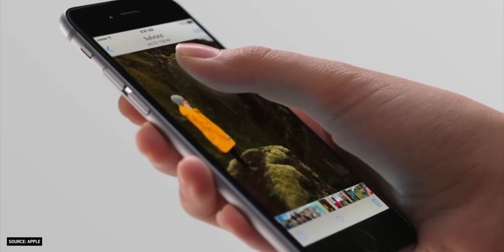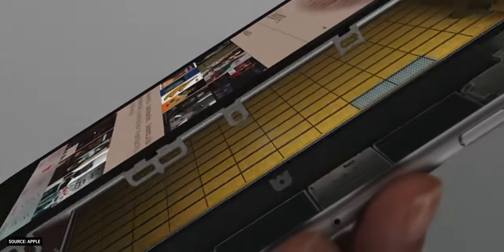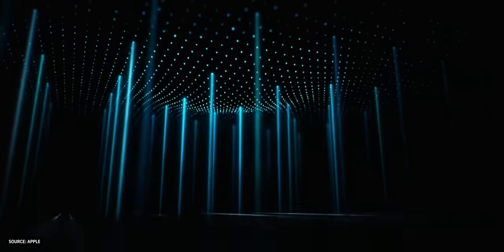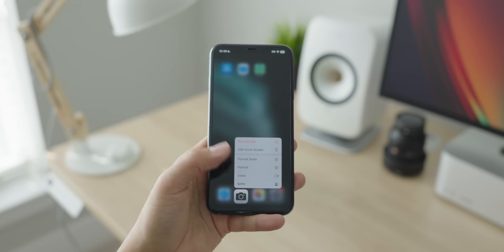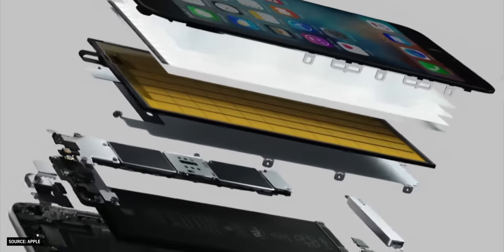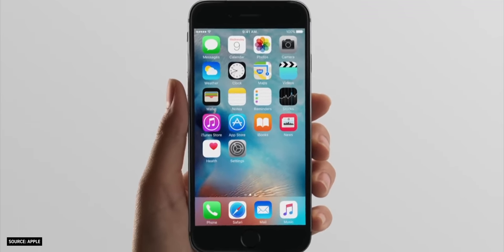3D Touch was a very cool technology first introduced in the iPhone 6S and 6S Plus. It used pressure sensors inside the display panel to detect how much force a user applied when interacting with the display. It enabled new gestures such as peek and pop and had really satisfying haptic feedback. Apple ultimately phased out 3D Touch and replaced it with Haptic Touch, which is basically a long press gesture with haptic feedback. 3D Touch likely made the display panels more complicated, more expensive, and probably thicker, leaving less room for the battery.